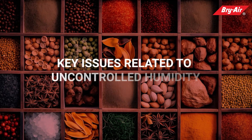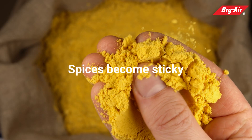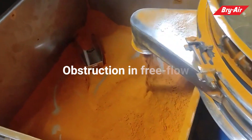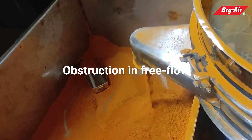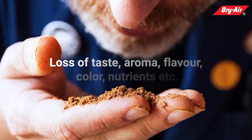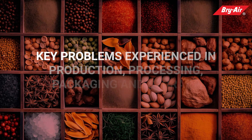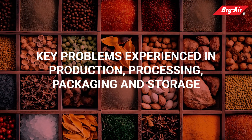Key issues related to uncontrolled humidity: spices become sticky, causing obstruction in free flow and reduced shelf life, growth of molds and fungus, and loss of taste, aroma, flavor, color, and nutrients. These are key problems experienced in production, processing, packaging, and storage.